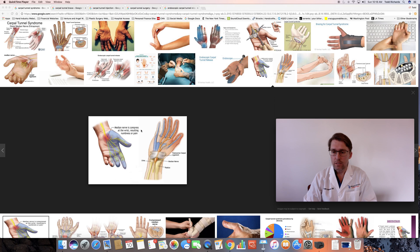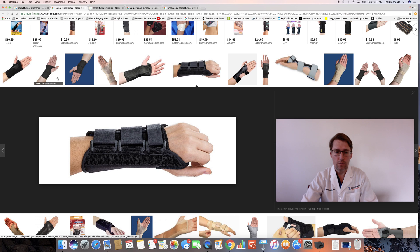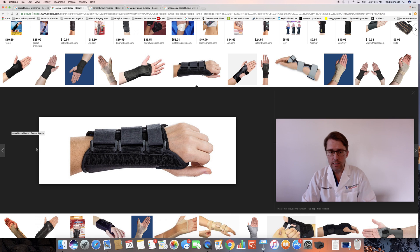Initial treatments for carpal tunnel syndrome should be conservative. We typically recommend that people do a trial of wearing a carpal tunnel brace. This is a classic example of a carpal tunnel brace intended to keep the wrist in a neutral position. These can be purchased at local drug stores or online. That is where we recommend most people start treating their carpal tunnel syndrome. However, despite the brace, the condition can progress, and some people don't tolerate wearing braces while they sleep — some patients even tell me the brace seems to make their symptoms worse.